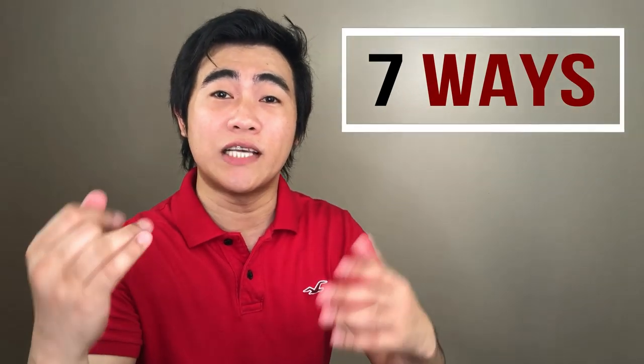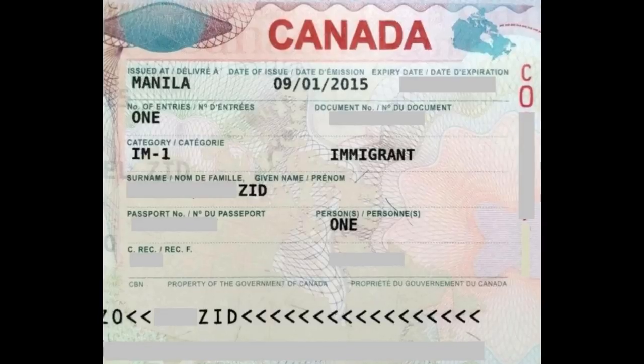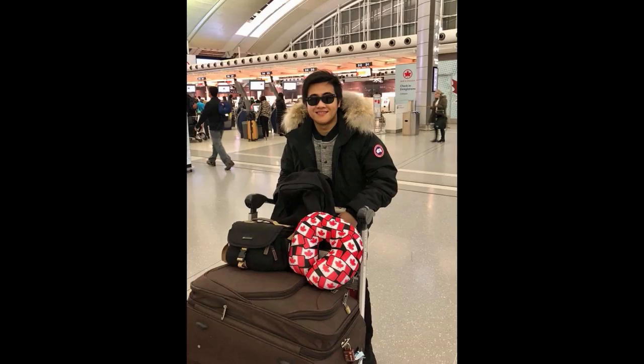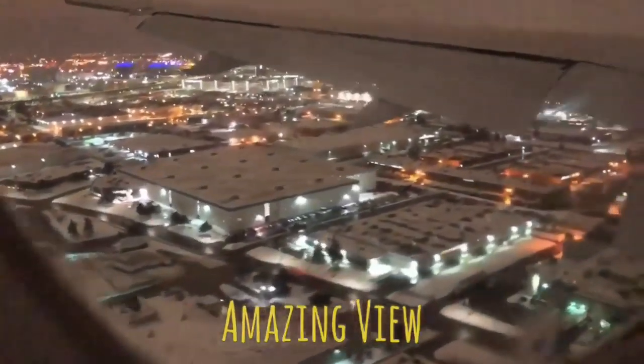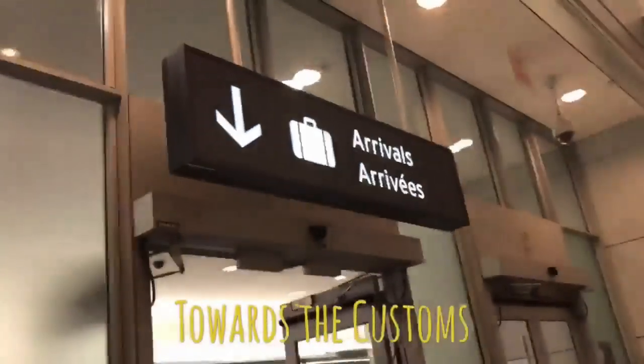Hey guys, today we're going to look at seven ways for you to increase your CRS score so that you will get an ITA in the next draw. I know it's hard to achieve a higher CRS score, but there are lots of ways where you can improve it, and today we're going to take a look at all of them.